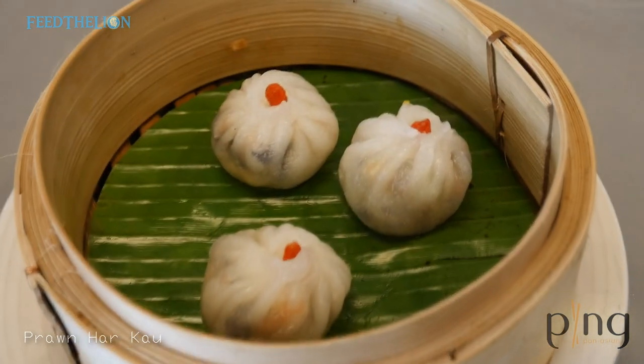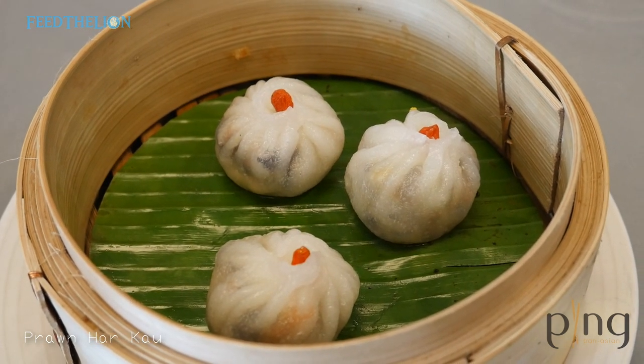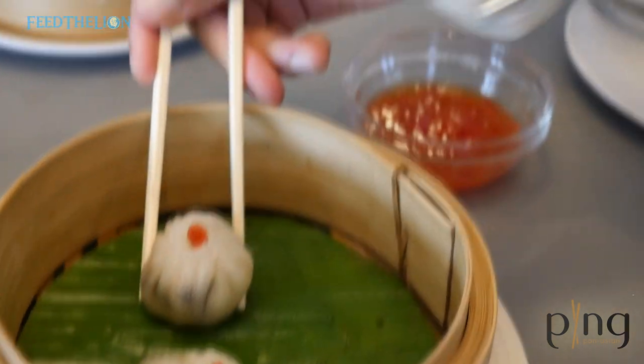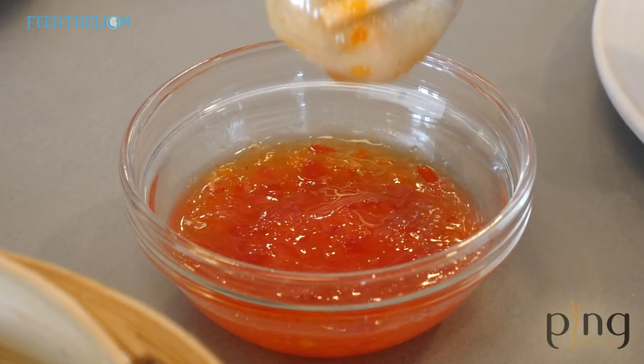This is our vegetable dumpling. It's got shiitake mushrooms and lots of different crunchy vegetables like water chestnuts and carrots — full of vegetable goodness — and topped with a goji berry. Again, it's handmade and steamed to order.